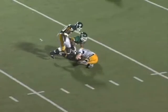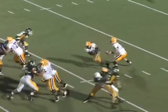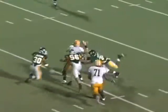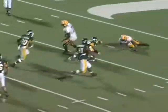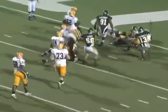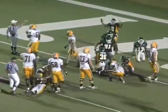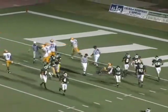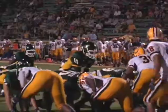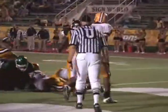Nice play on the option there by Quentin Foster. We make a big hit, cause the quarterback to fumble the ball, and Quentin Foster recovers the fumble — setting the offense up in great field position to punch it in. This time, Jasper Duxworth on the touchdown run.